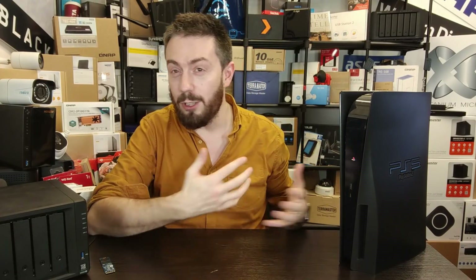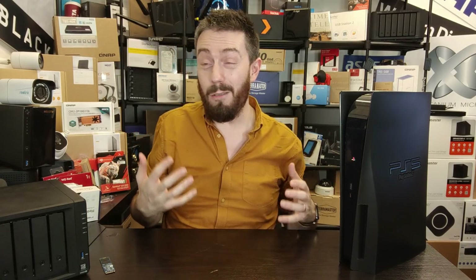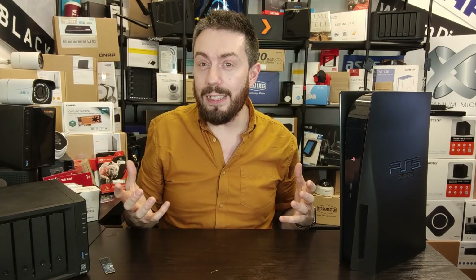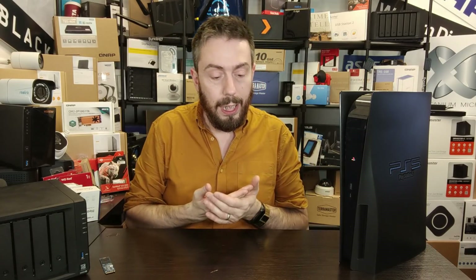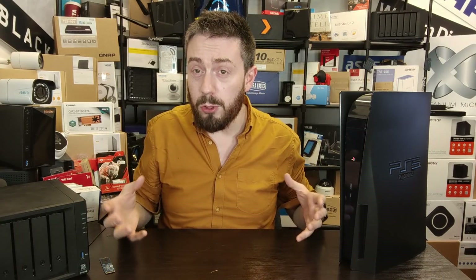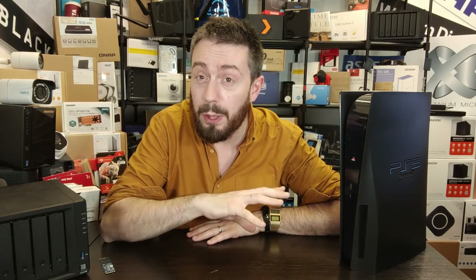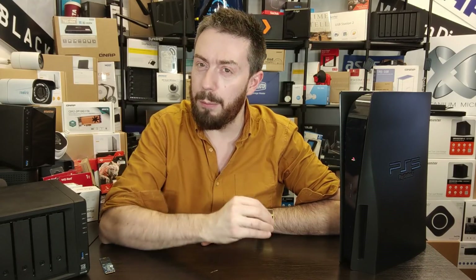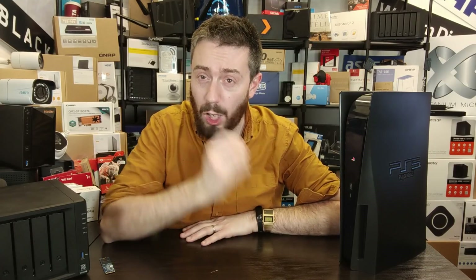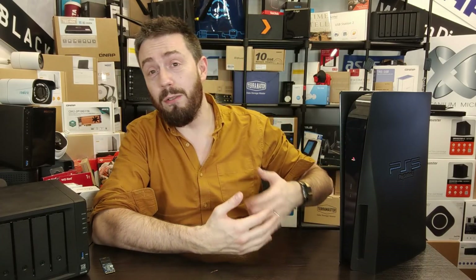After all the SSDs I've been testing to date — about 30 to 32 different SSDs with the PS5 — there are only about 40 to 45 SSDs that are fully compatible with the PS5 that I would personally recommend. Of all my testing, I've got them down to these top five. My recommendations are based on the following.